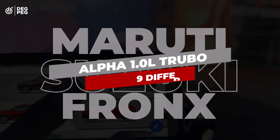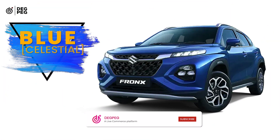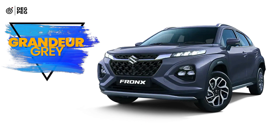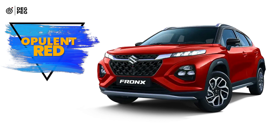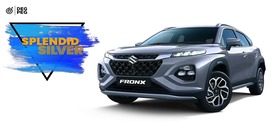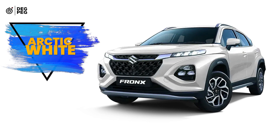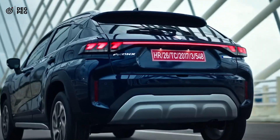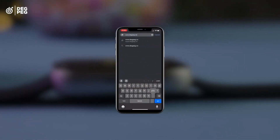Moving on to the choice of colors at launch, the Maruti Suzuki Fronx Alpha 1.0 liter turbo is available in 9 different colors: Blue Celestial, which is the most trending color nowadays; Grandeur Gray, a classic color; Earthen Black Roof, very similar to a burnt orange; Opulent Red with black roof, which looks very royal; Splendid Silver with black roof, very decent; and Arctic White, an essential color. Overall, the car is a good buy because of the features it offers. Please subscribe to our channel for more information on current automobiles. Thank you.